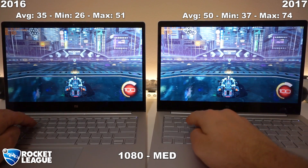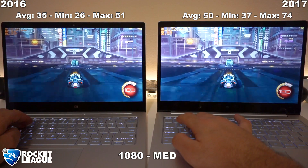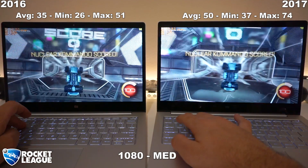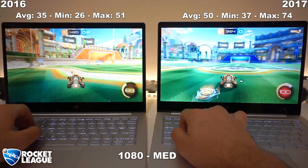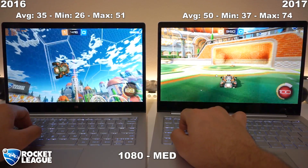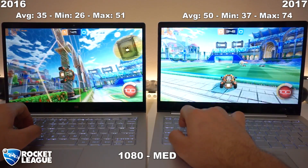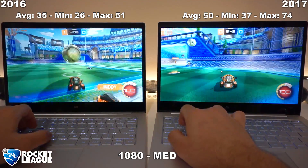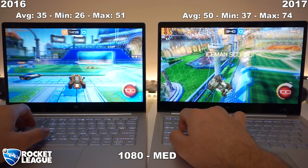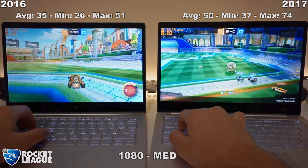We're going to get started with some casual and competitive games such as Rocket League. The 2017 edition does pull ahead by 15 frames per second on average, and those 15 frames make a big difference, especially in a game like this. Anything below 60 FPS you're obviously not going to have a very smooth experience. The 2017 edition does have a very playable experience, averaging around 50 FPS. Both are running at 1080p with medium settings. If you want playable framerates on the 2016 edition, I'd recommend dropping to 720p medium settings.